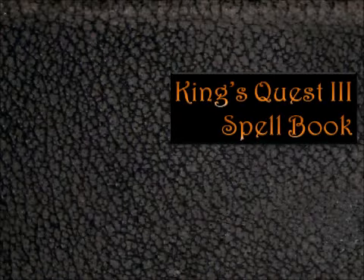Welcome everyone to King's Quest 3. I'm your host LostWolf and this is episode 3.